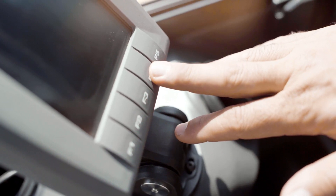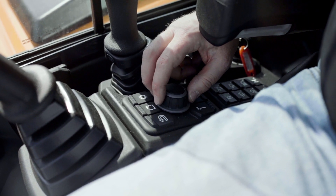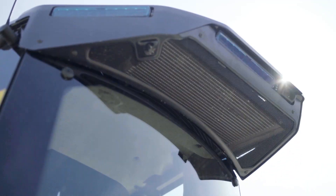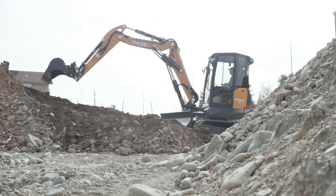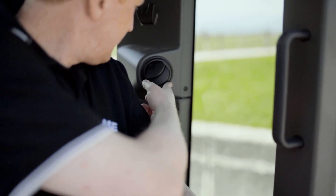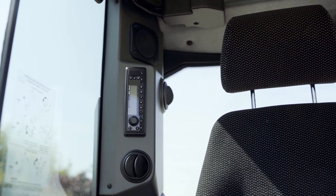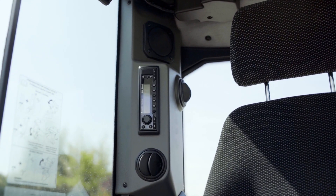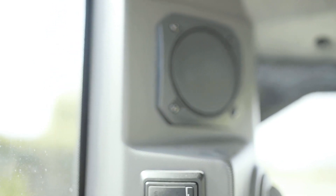The display also allows setting modes of operation — economy, standard, and power — and manages DPF regeneration. It displays the rear-view camera when the option is installed, like in this machine, and much more. Automatic air conditioning is offered as standard, along with a DAB radio complete with Bluetooth connectivity, a USB socket, memory card reader, and aux-in connection, all offered as standard.